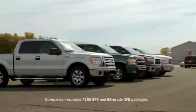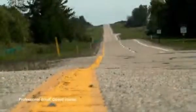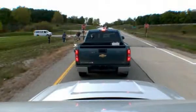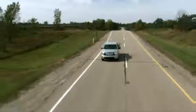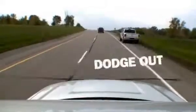Each truck has exactly one gallon of gas, and each is configured exactly the same way — crew cab four-by-fours with the most fuel-efficient V8 that's offered. Engines are broken in, tires are broken in. It's a seven-mile loop; we'll go around as many times as it takes to run out of fuel.